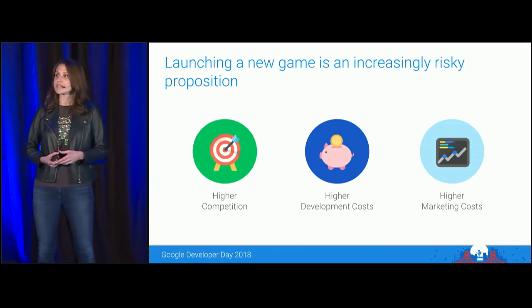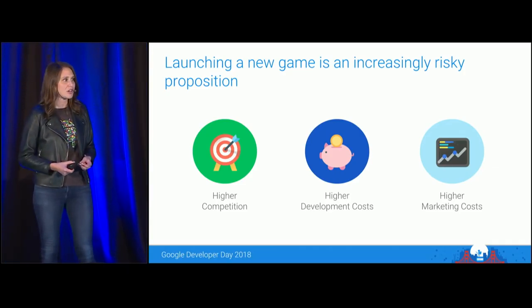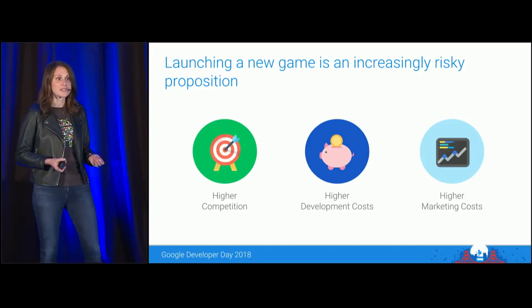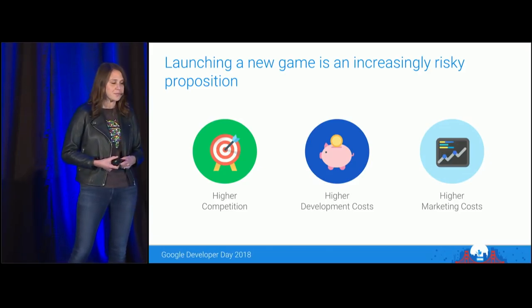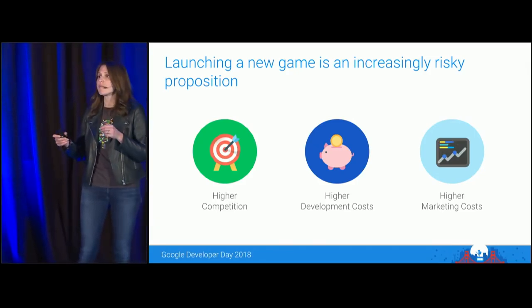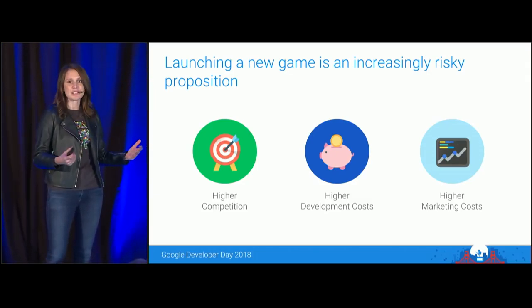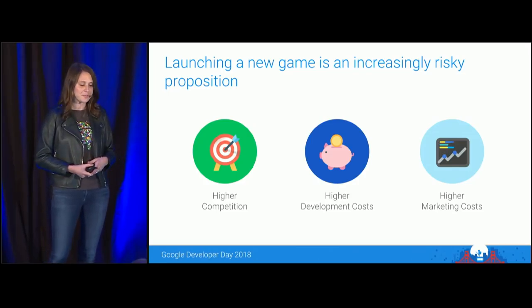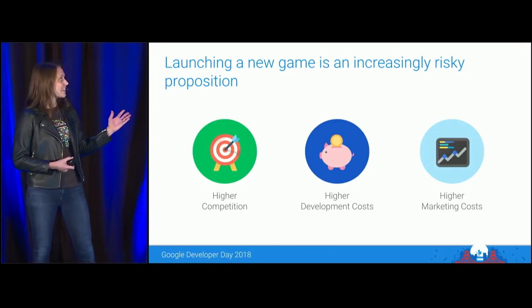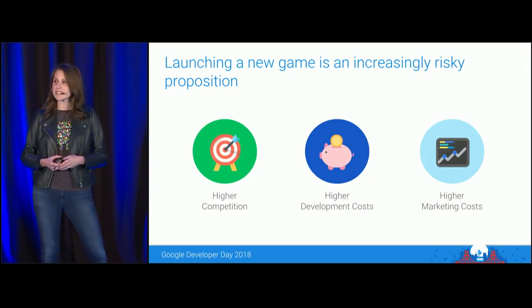Development costs today are also higher. Consumer expectations of mobile products are extremely high, and they churn extremely fast when they're not satisfied because there are so many alternatives. This means we're seeing a lot less MVP, or minimally viable product, game launches, and a lot more upfront investment in fully formed product launches — games with social features, long-tail content pipelines, events plans. Finally, marketing costs are also higher. UA costs continue to rise, and we're seeing less launches and less risk-taking.